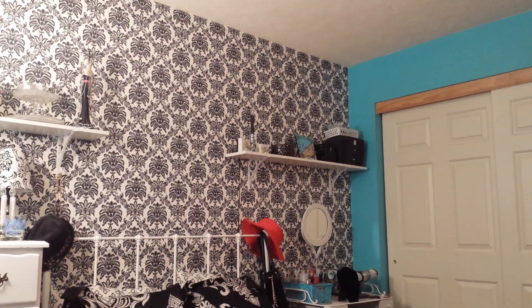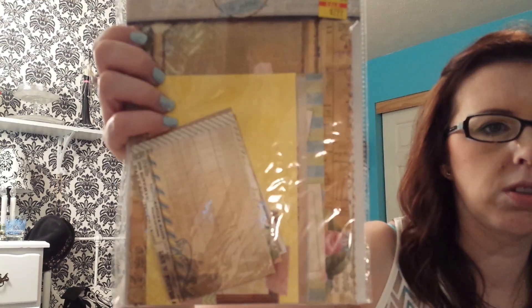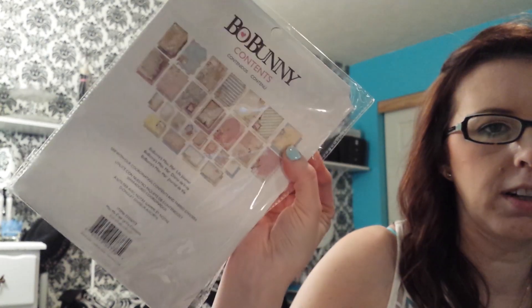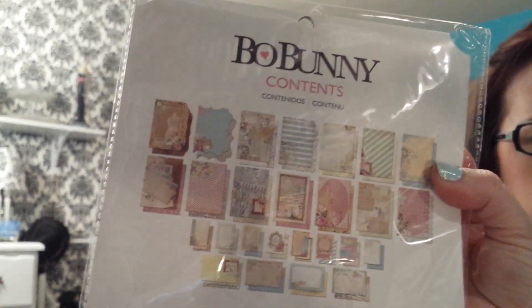Also at Hobby Lobby, they had a bunch of stuff on sale. That's a gift for somebody — that's not for me. I got these Miscellaneous Me Life Journaling items. This was only $2.99 on clearance — it's a big pack of journaling cards.